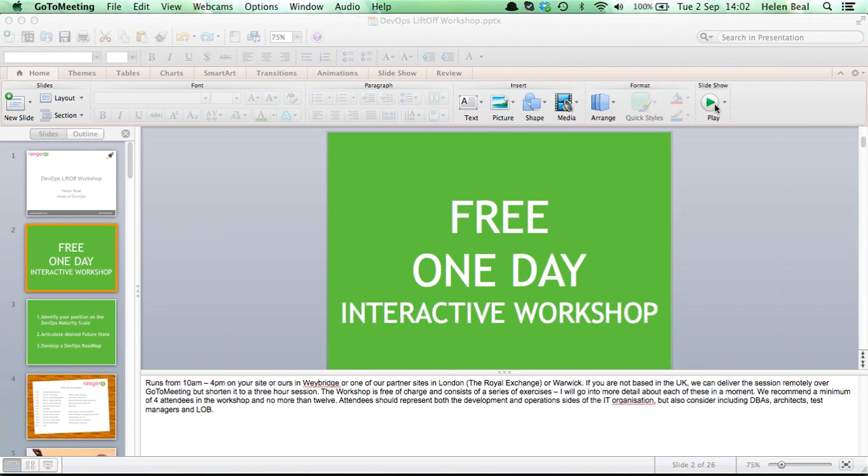Hello and welcome to this Ranger 4 webcast. Today's webcast will be looking at the Ranger 4 Liftoff Workshop, brought to you by Helen Bill, the Head of DevOps here at Ranger 4. If you have any questions, just enter them into the chat and we'll answer them at the end. I'll now pass you over to Helen.